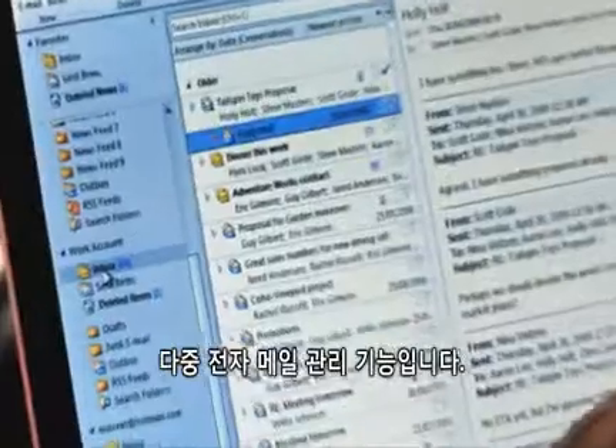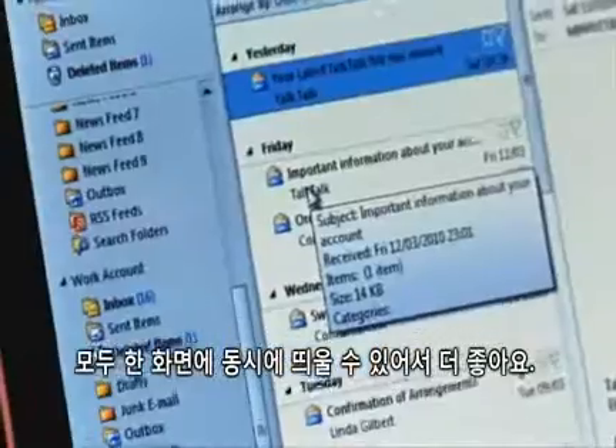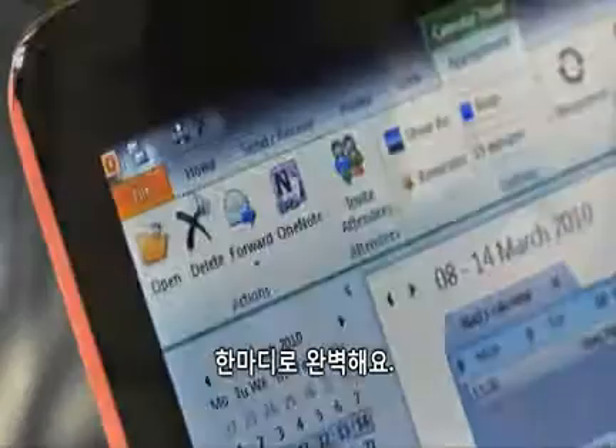The thing I find useful with Office 2010 is you can have multiple email accounts and you can have them all on your screen at the same time. Outlook for me has just been a godsend. It's just great.